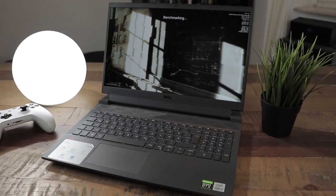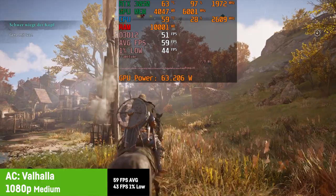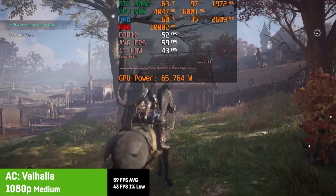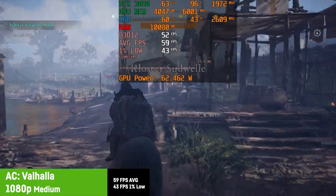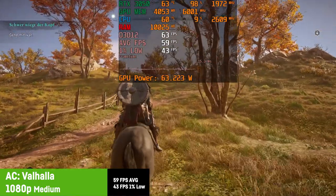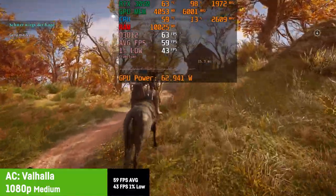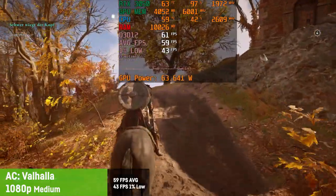As this is not a review but only an extended gaming test, let's start with some games. The first game is Assassin's Creed Valhalla. Due to the VRAM restriction I was forced to use no more than medium settings. The game looks pretty good nonetheless and provided almost 60 fps on average with a very acceptable 1% low of 43 fps. Frame times were very stable and the experience could be described as nearly perfect.